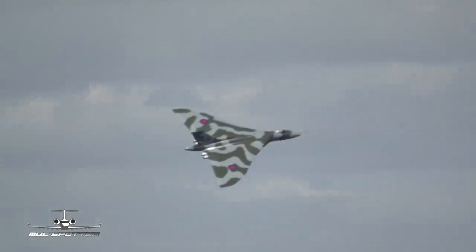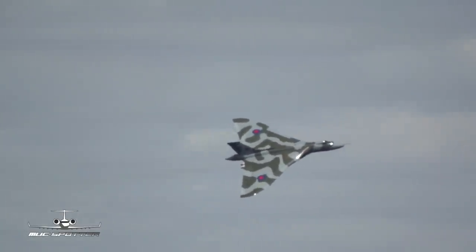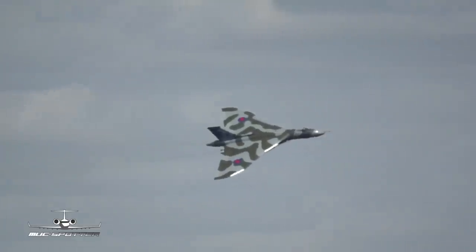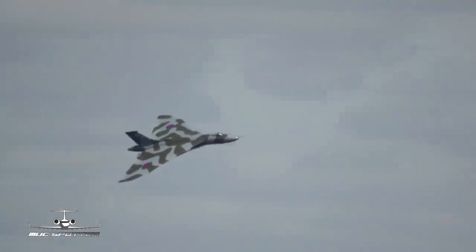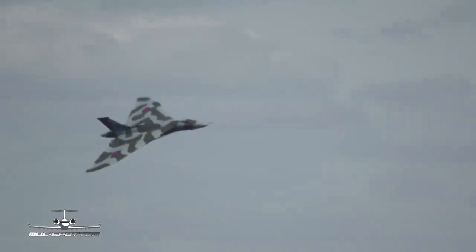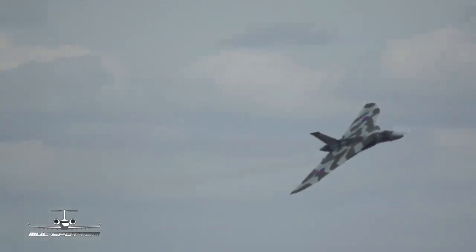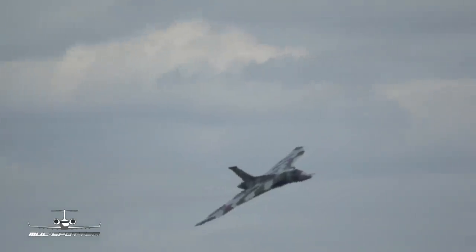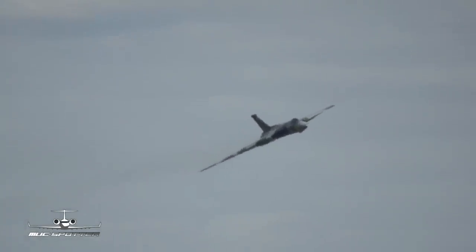So we got to hear the Vulcan – I hope we'll get to hear it again – and you get to see, as she turns round onto finals and back down the runway, that wonderful triangular shape, as designed in 1946 by the wonderful Roy Chadwick, who'd also designed the Lancaster and the Anson – great Avro aeroplanes.